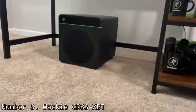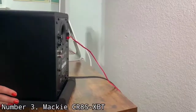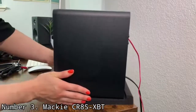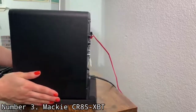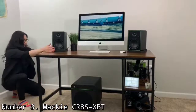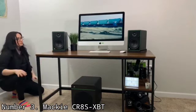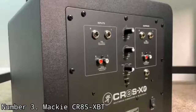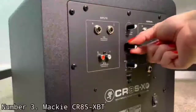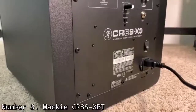It has a frequency range of 40Hz to 180Hz, 200W of power, and an 8-inch driver. It features input and output level controls, a crossover frequency control, and a polarity switch. The CR8 SXBT also comes with a remote for adjusting the input and output volume levels and the crossover frequency. Since it's also Bluetooth-compatible, you can connect all your Bluetooth devices to it, which automatically makes any studio monitors you have connected to the subwoofer also Bluetooth-compatible.